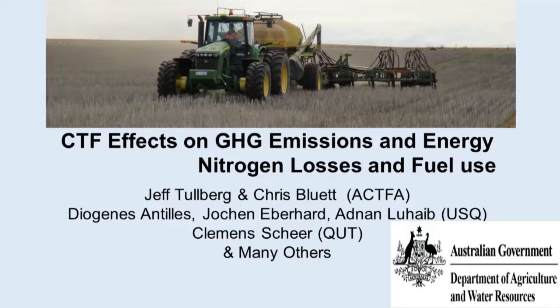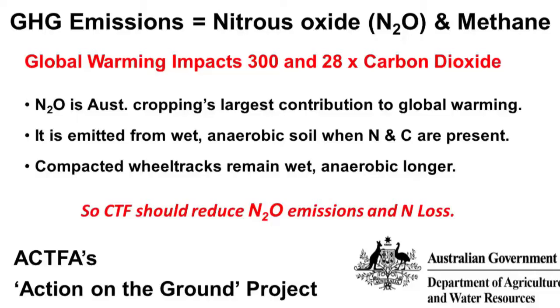I should just acknowledge my co-authors from ACFA and from the University of Southern Queensland and from the Queensland University of Technology, who provided the laboratory firepower of this project. On greenhouse gas emissions: we're talking about nitrous oxide and methane, and they have global warming impacts of 328 times that of carbon dioxide respectively. Nitrous oxide is Australian cropping's biggest contributor to global warming.